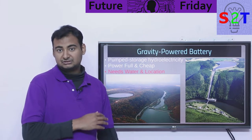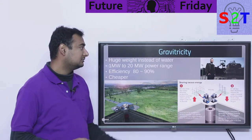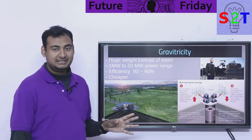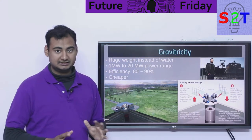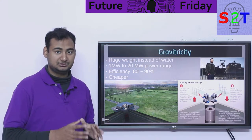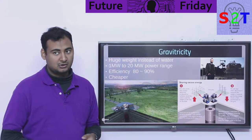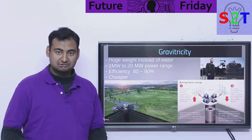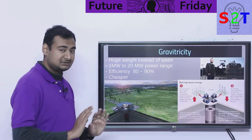Even though pumped hydro is very good, it is very location specific. Then we come to Gravity DC — the idea is basically you take the water and throw it away and replace it with a huge weight. It's the same concept: you are using gravity as your potential, but instead of water you are using weight. You pull the weight up — that's charging; you let it fall down — that's discharging.